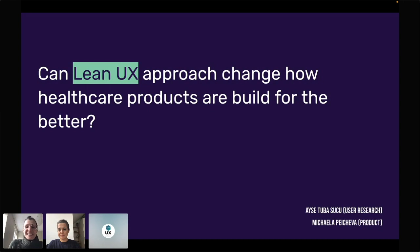We know that often when we go to conferences, the bit we want most is just some practical tips we can take away. Since quite a few of you have tried Lean UX, we'd love you to engage and give suggestions to everyone else. The topic of our talk is: can a Lean UX approach change how healthcare products are built for the better?